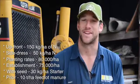Planting rates were about seven and a half per metre — we think it went on about eight but we got about seven and a half up. We put on 30 kgs of starter. And previous to planting the corn, we put 10 tonne of feedlot manure in. Yeah, it came up beautifully.